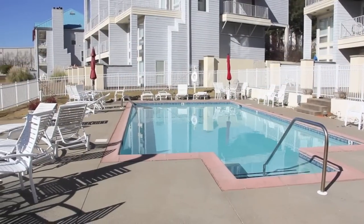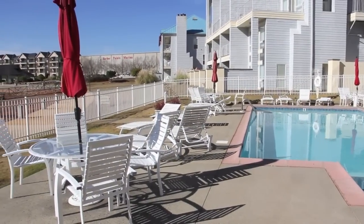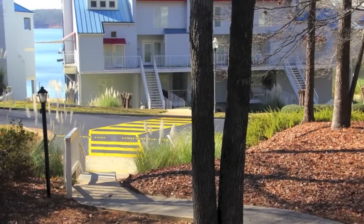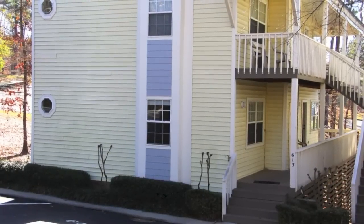Condo owners at Harbor Place also have access to the pool area across the street at Villas on the Harbor. If you love the lake but not the high price tag that often comes with lake ownership, Unit 613 may be a great fit. Invest just a little and buy a whole lot of Lake Martin life.